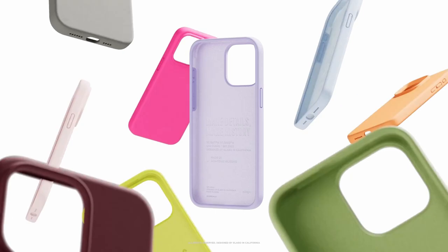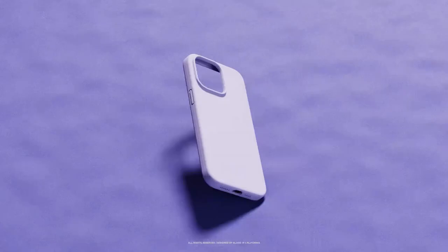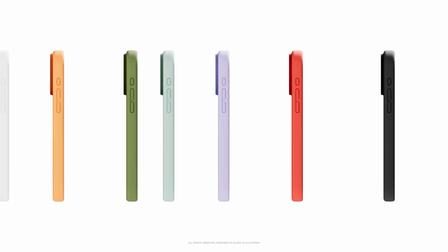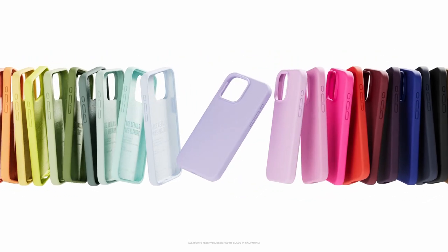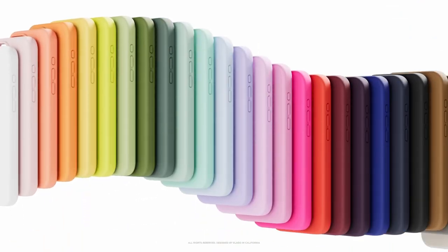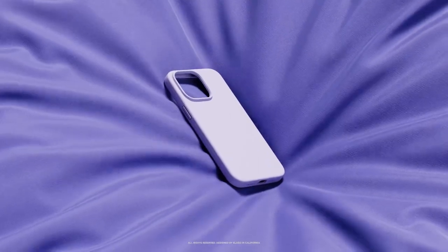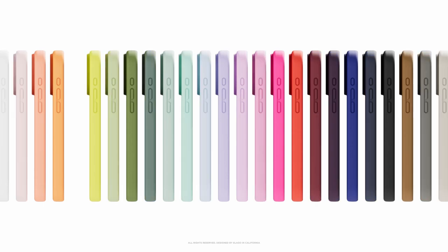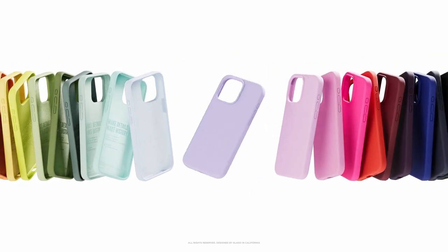Just a quick note — the grippy texture may attract lint, but a simple wipe with a wet cloth will have it looking brand new again. Full coverage is a highlight, protecting every side of your iPhone 15 Pro Max, including the buttons and bottom. Plus, the raised lip ensures that your screen and camera are safe from scratches when placed on surfaces. And yes, they support wireless charging, so you won't have to remove the case to power up.